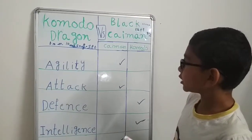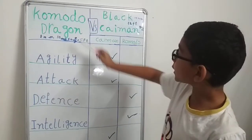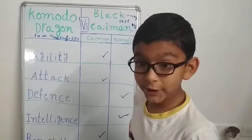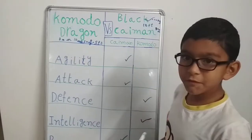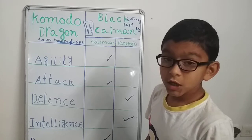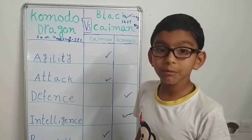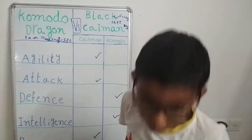Now let's see who is the winner between the Komodo dragon and the black caiman. The winner is the black caiman! If you wanted the Komodo dragon to win, please don't be sad — the Komodo dragon can win another time. If you enjoyed these videos, click the subscribe button and smash the like button for more videos. Thank you.